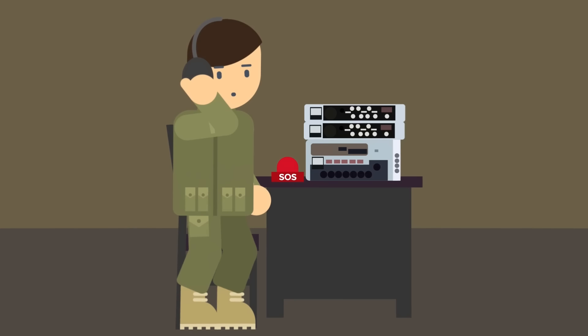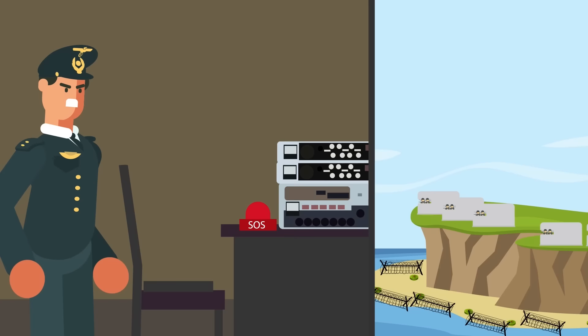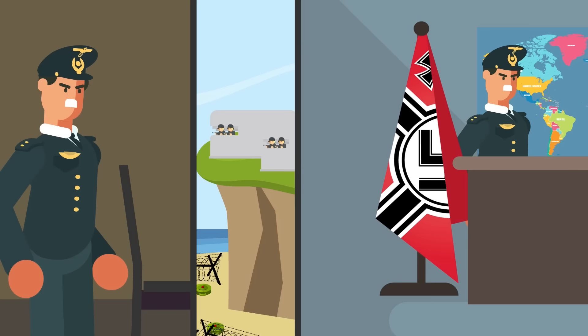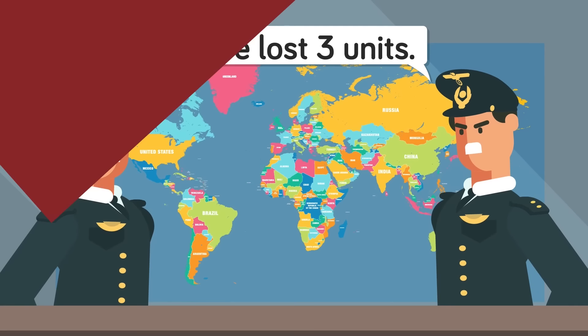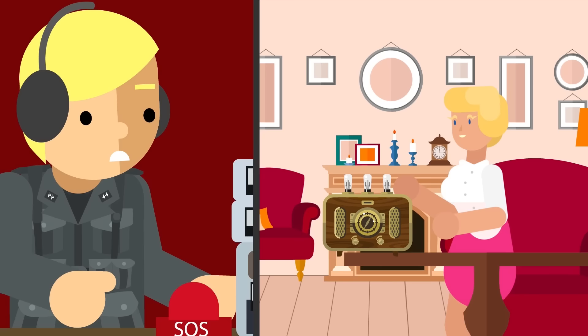Another Ghost Army tactic was spoof radio — actors impersonating radio operators from other units. They would report fake troop movements and even call in fake radio reports from imaginary combat zones, complete with battlefield sound effects. German units might be fooled into thinking American forces were retreating by picking up the broadcast of a panicked soldier calling for a retreat, when in actuality those forces were digging in to lure the Germans into a trap. Confused German commanders would be forced to contact individual units to try and clear the fog of war, leaving opportunities for Allied troops to act before the Germans could properly react.